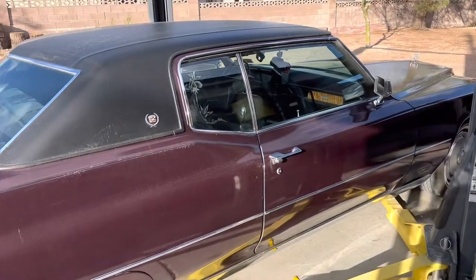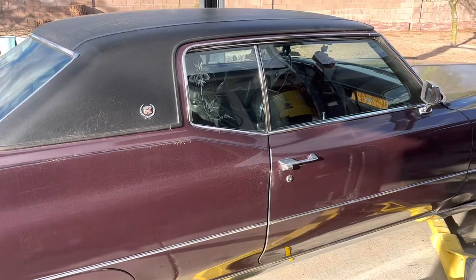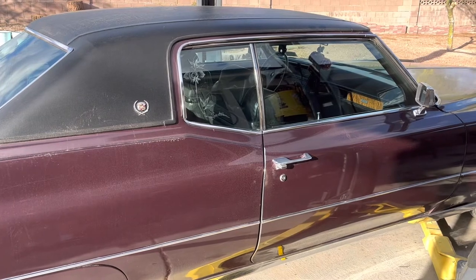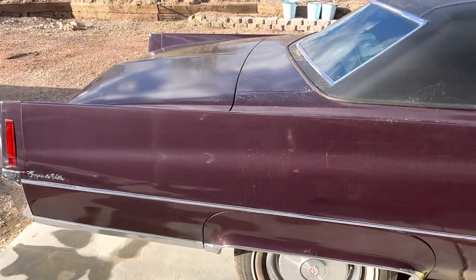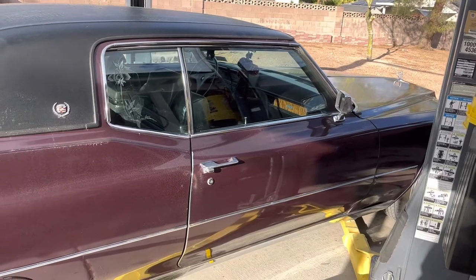The '70 Coupe DeVille. Got this a year after my dad was killed. Kept my mom happy, gave her something to do — go to car shows with me. Some of you met her, some of you didn't. But this is the one I'll never get rid of.